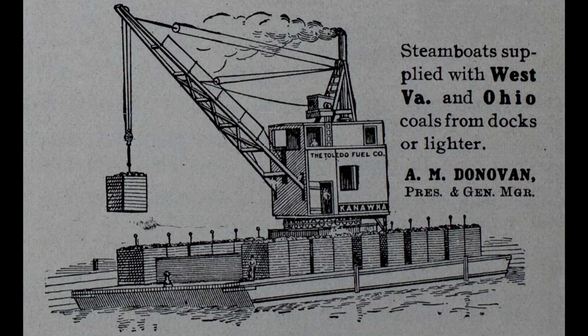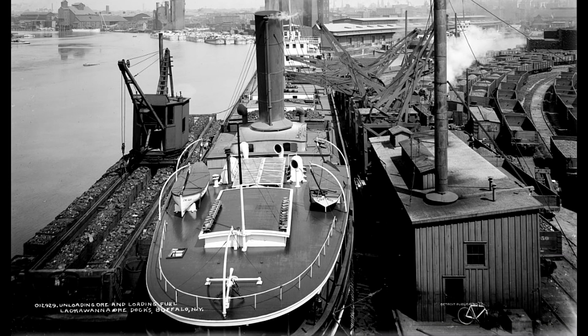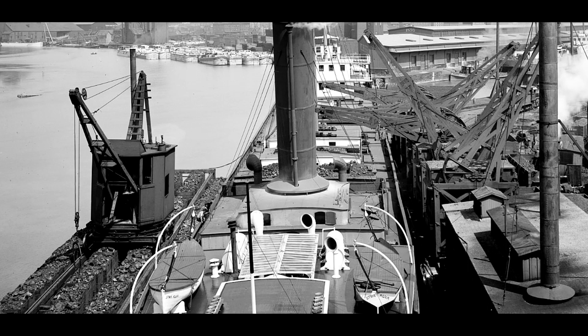Soon scows were specifically constructed to do the job, and containers called buckets were used to move the coal to the waiting freighter.